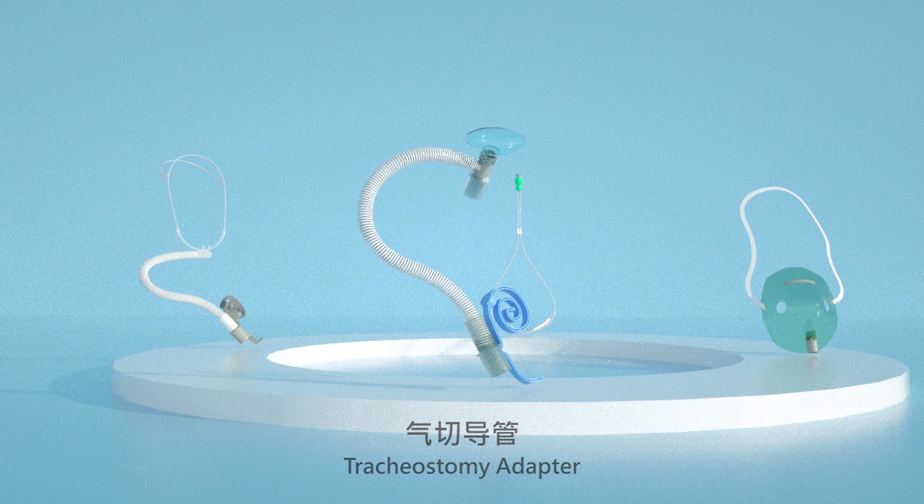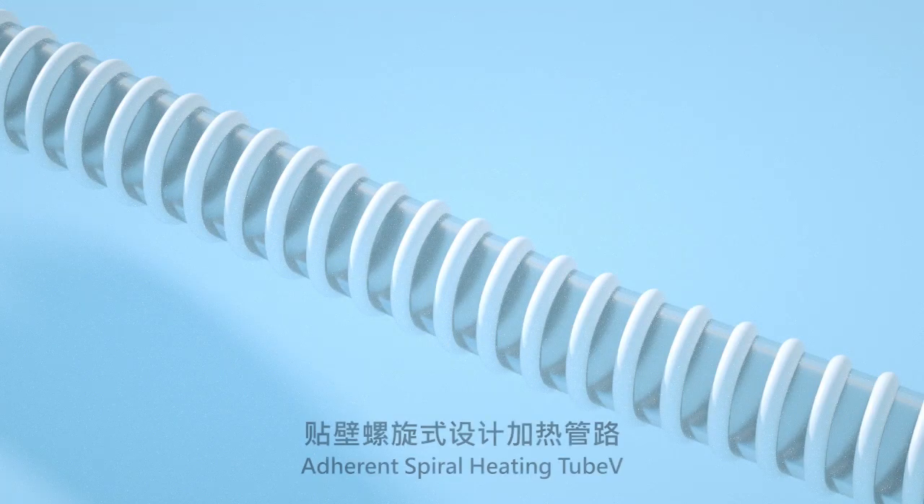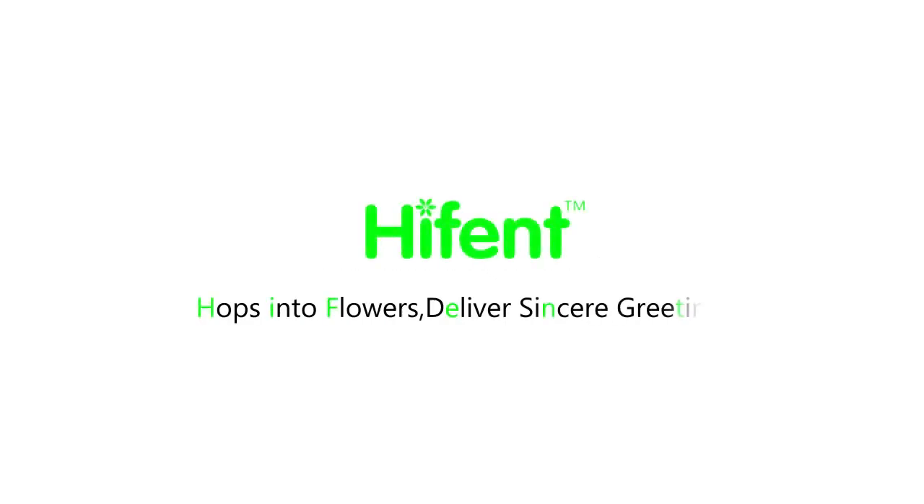Additional accessories include a tracheotomy adapter, adherent spiral heating tube. The heating tube with special processing has very little condensation, with good consistency and durability. For more information, please contact us.